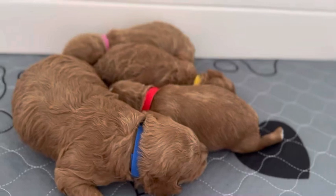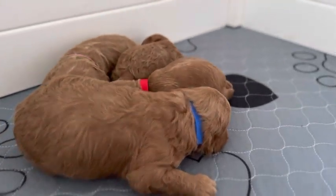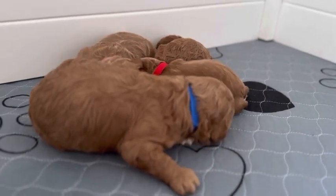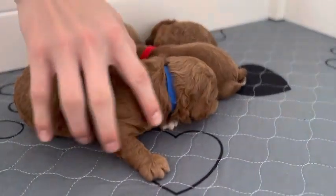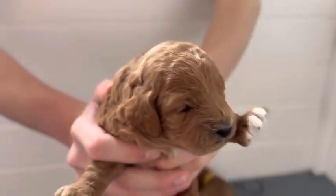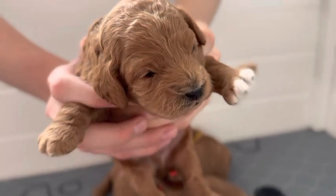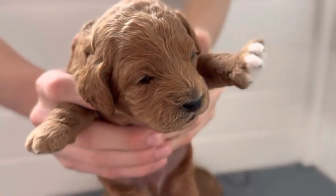We have three available puppies in this litter and one is reserved. This is our Blue Boy — as you can see, he's definitely bigger than the rest of the puppies.